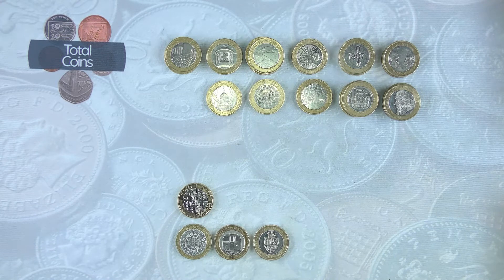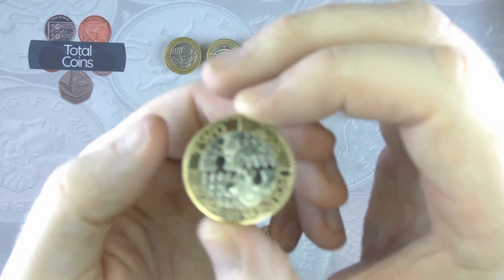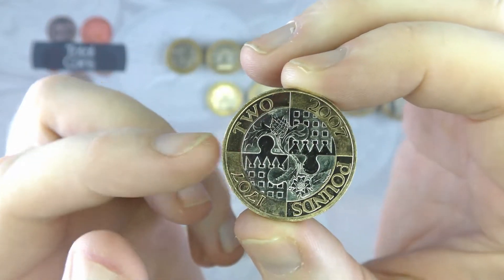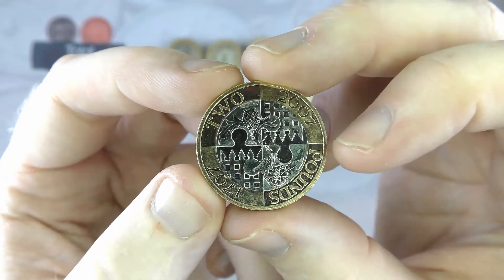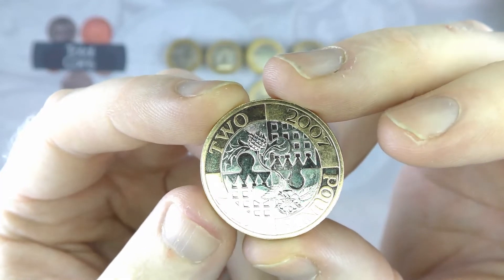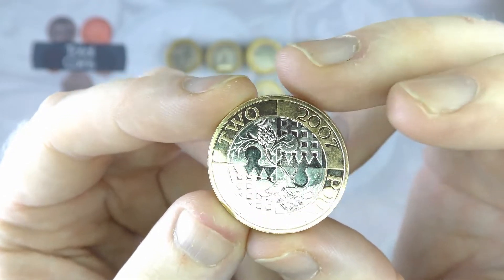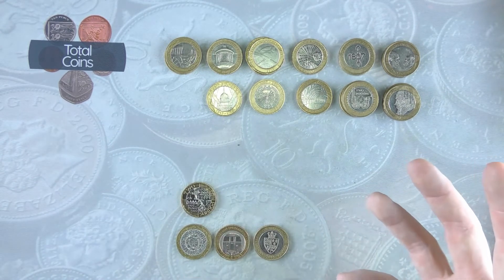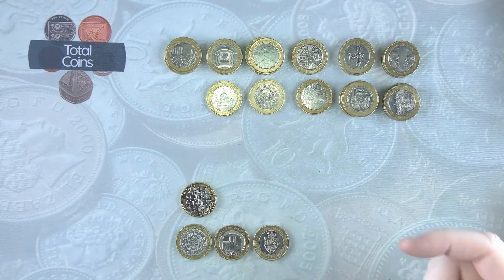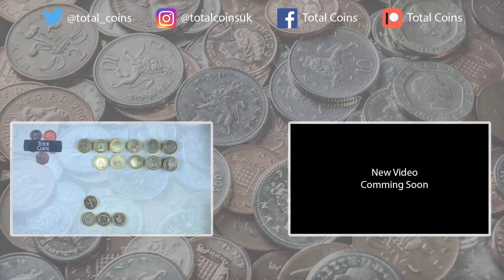That is going to be the end of today's hunt. The star find — can't really pick anything else but the Act of Union. Absolutely stunning, cannot get over that — it has definitely come out of a pack and I am more than chuffed to have found it. It will be going straight into my album. Don't forget to hit the like button, subscribe to the channel, ring the bell icon, and follow me on Facebook, Twitter and Instagram — links in the description, along with my Patreon and Teespring pages. Thanks for watching, hope you enjoyed today's video and I look forward to seeing you on the next one!